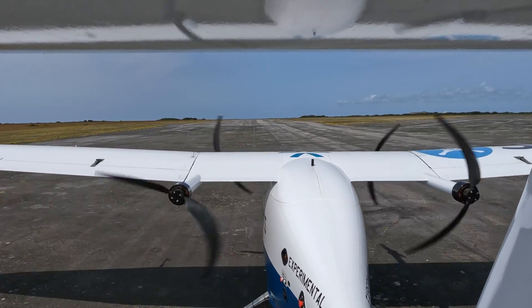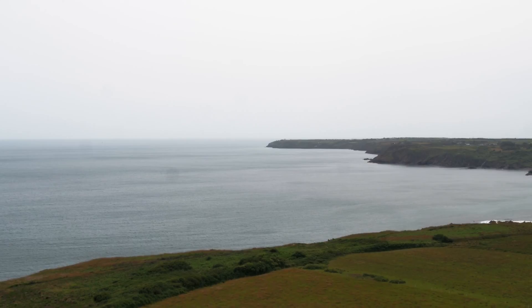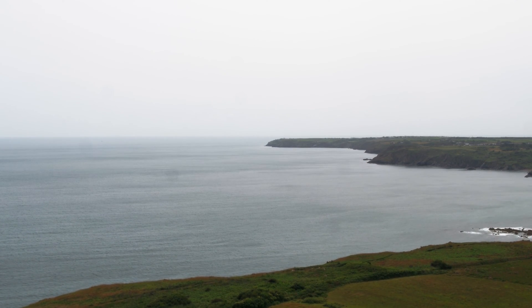Pelican Cargo's takeoff and landing method is particularly significant in hard to reach areas with limited landing space. We are thrilled to announce that the flight tests so far have been an overwhelming success, paving the way for the launch of Pelican Cargo for our end users.